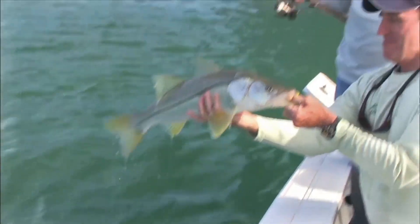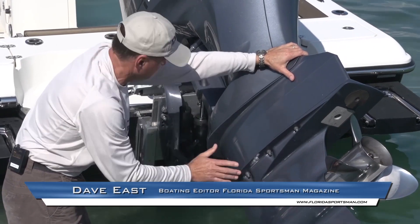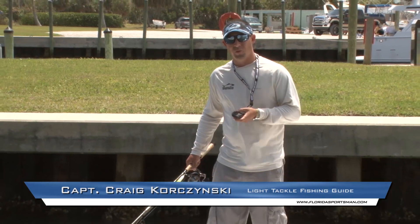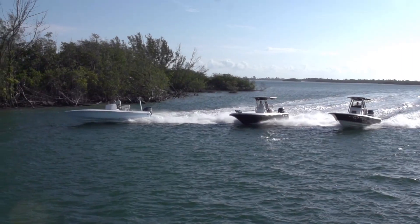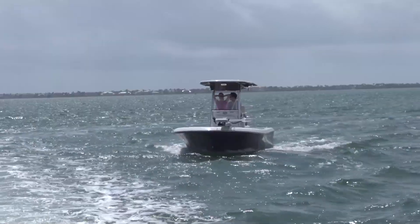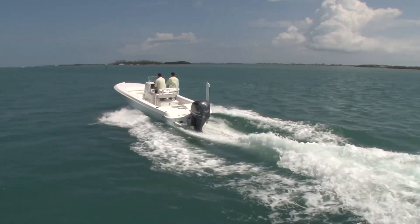Today on Florida Sportsman's Best Boat, we are on the Indian River at the Stewart Inlet, where the inshore fishing for snook and trout can only be matched by the nearshore kingfish and cobia action. Our host Dave East, boating editor of Florida Sportsman Magazine, will be joined by Captain Craig Korzynski, a light tackle fishing guide who specializes in inshore and light offshore species. They'll take the class of 26-foot bay boats through their paces — walkthroughs, test drives, and key features — to help you decide if this is the best boat for you.